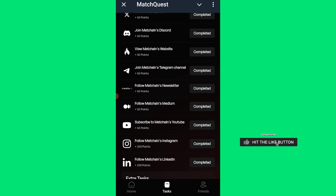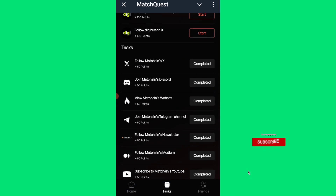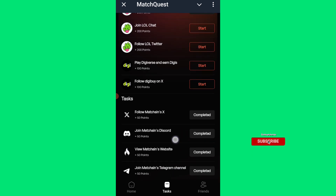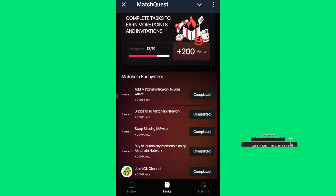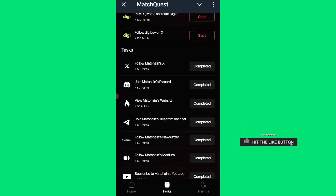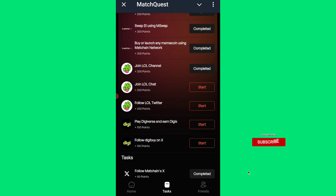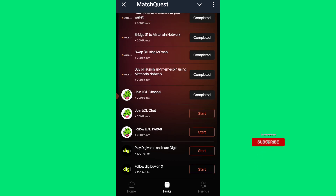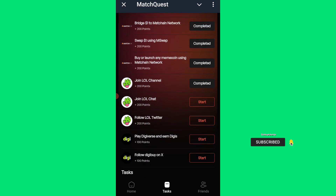I'm not seeing a wallet connection option here yet. We are not connecting wallets yet, which means there will be subsequent updates on wallet connection and airdrop claiming. They just launched their project, so we should await updates on wallet connection and airdrop claiming. Make sure you are aggressively farming this MetaChain Quest or MetaChain airdrop on Telegram.